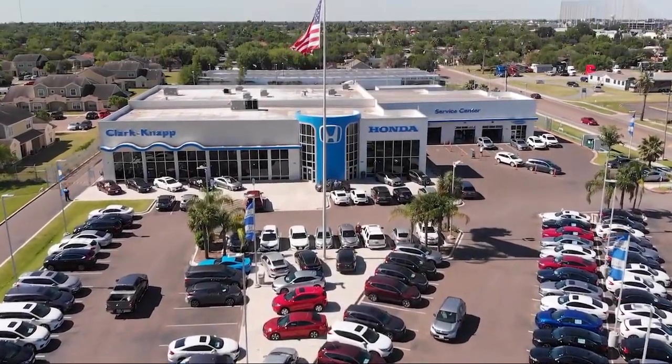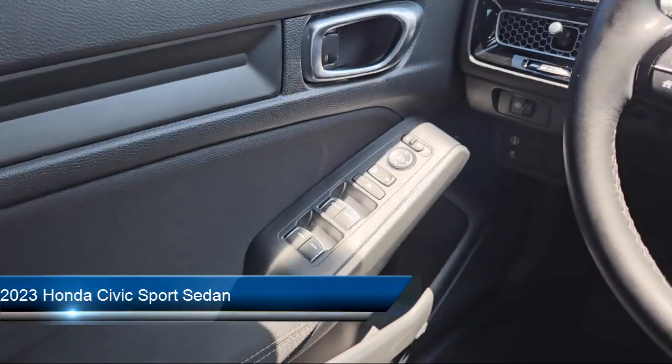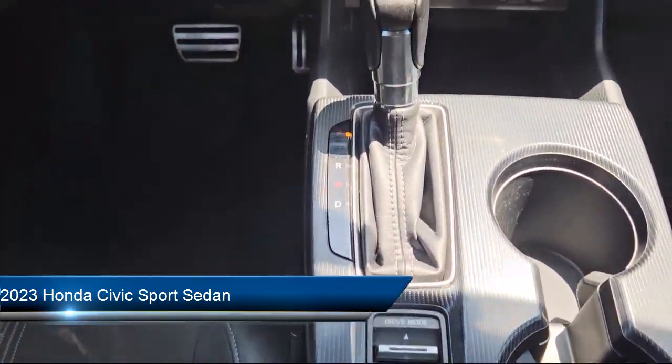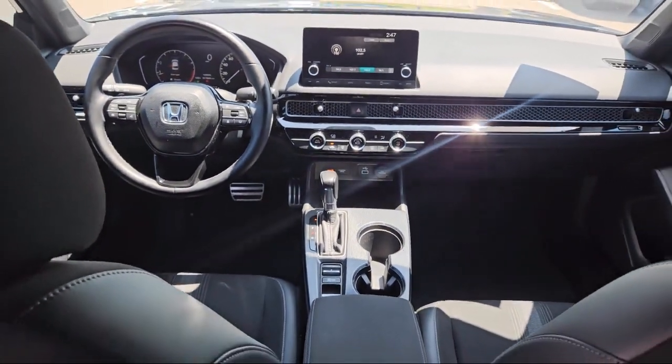Welcome to Clarkknapp Honda, and here's a look at another one of our great vehicles from our inventory. It comes equipped with a leather steering wheel with auto tilt-away, rear view camera, Apple CarPlay and Android Auto, speed sensing steering, auto high beam headlamp control, and alloy wheels.